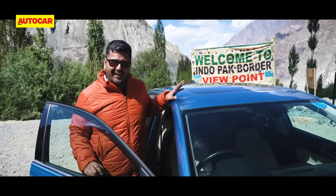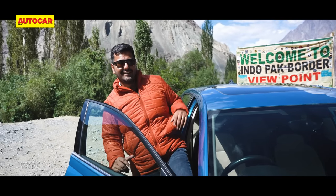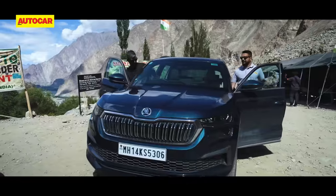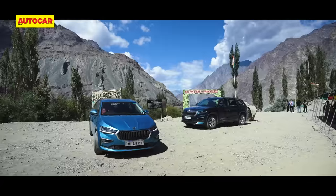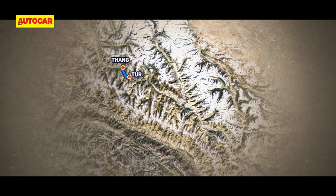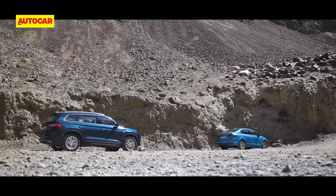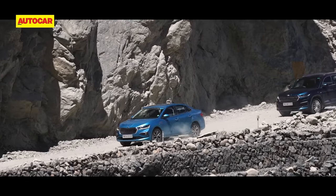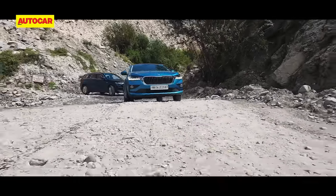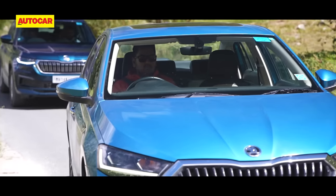I do understand why they're taking their time, but they have a lot of ground to cover, so I think we should get a move on now. We leave Thang village grateful that we live such shielded lives, all thanks to the folks at our borders. Day one for me is behind the wheel of the Slavia.